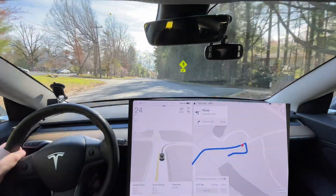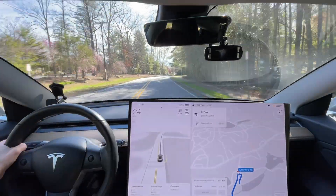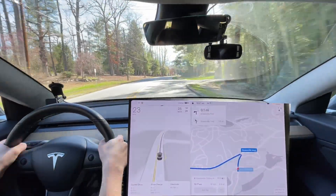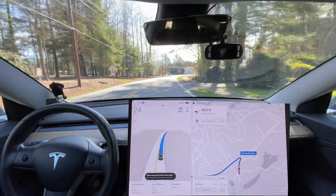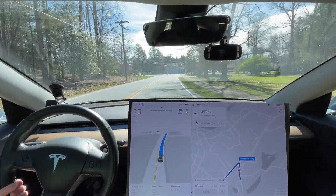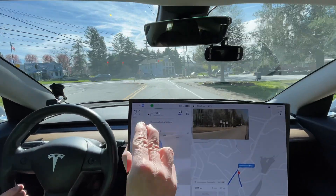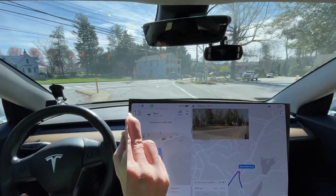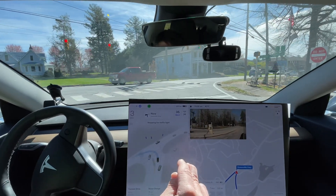We have to wait for it to pass here for it to reroute. There we go, now we can enable it. It literally says every single time you enable it: 'Please keep your hand on the wheel at all times.' The people who say the system isn't clear enough — it literally tells you every single time.